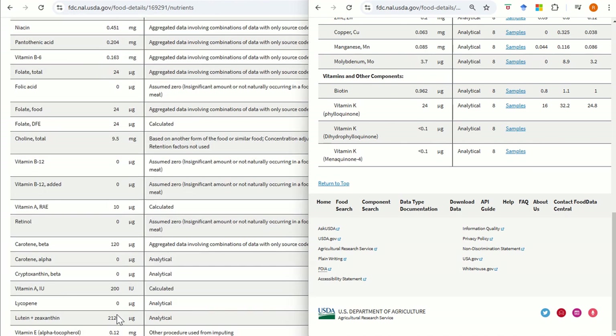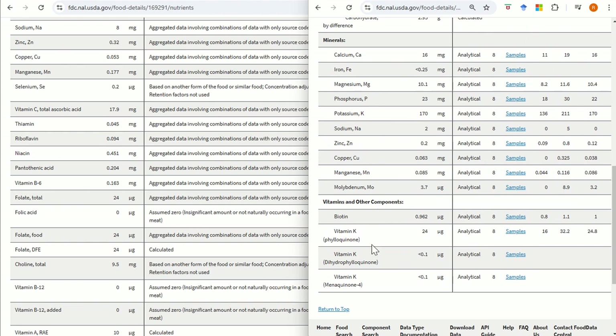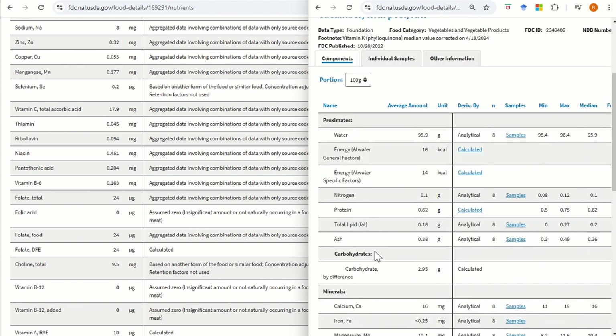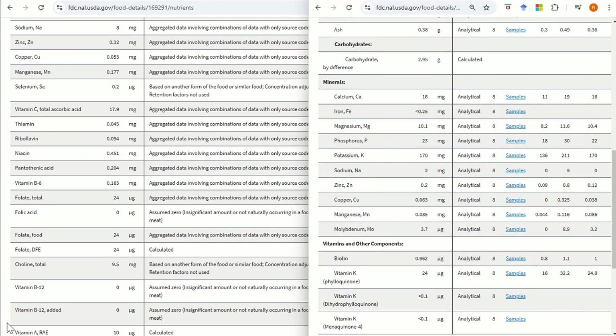Cucumber does seem to produce a lot of waste. But if you're feeding something that eats more vegetables and plant matter in the wild, then they're probably able to take a lot more nutrition from it. Most of the nutritional data actually hasn't been assessed for cucumber.